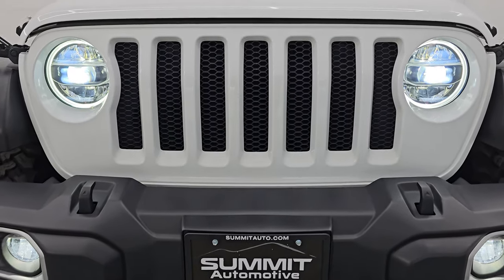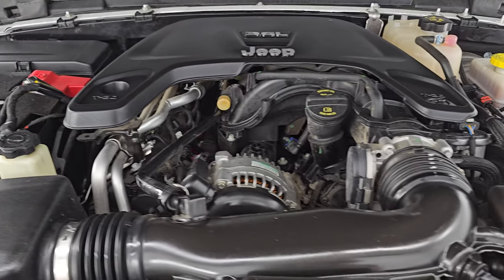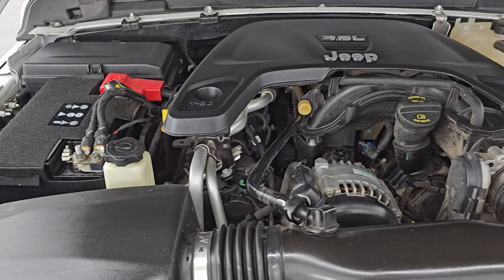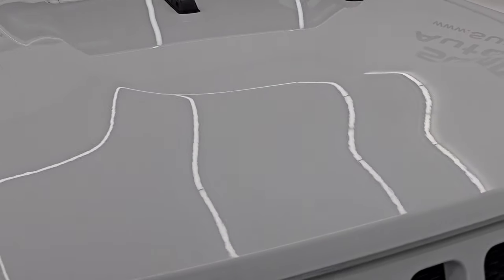Check out how bright those LED headlamps, running lights, and fog lights are. Under the hood we have the 3.6 liter Pentastar V6 engine — 285 horsepower and 260 foot pounds of torque. Very clean all the way around.